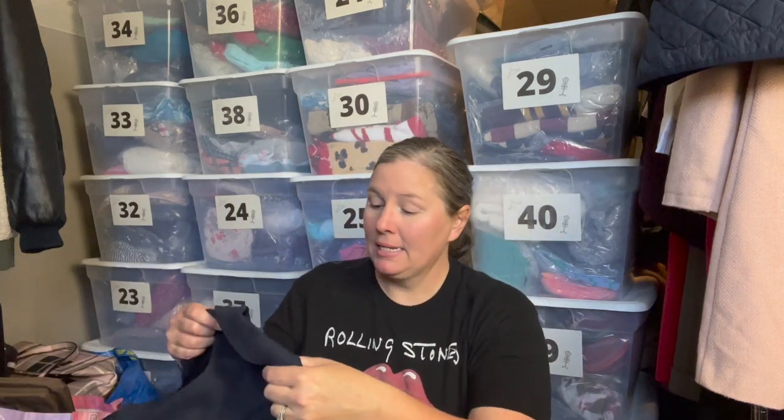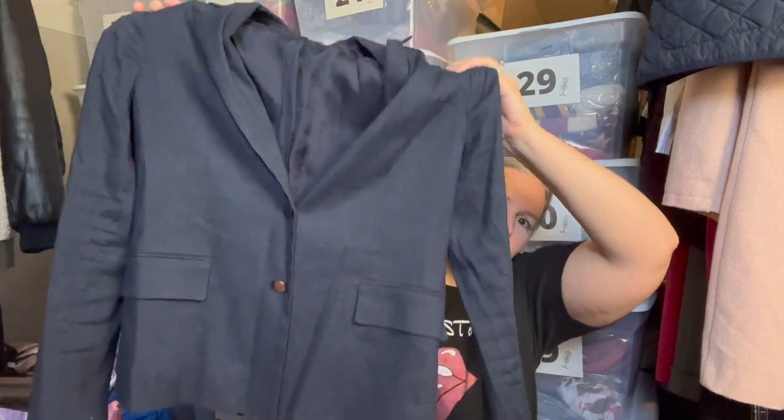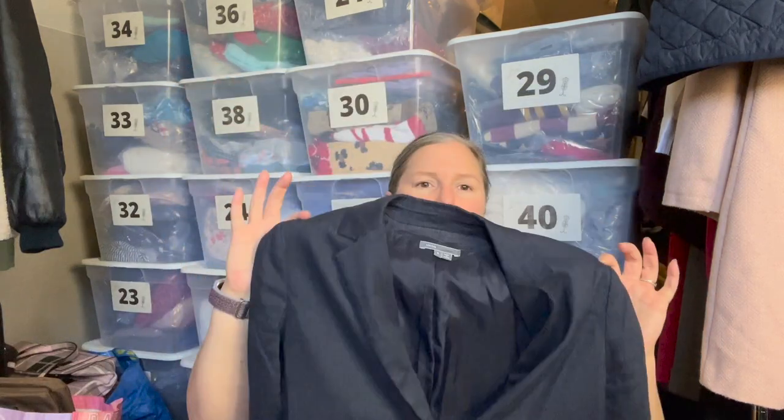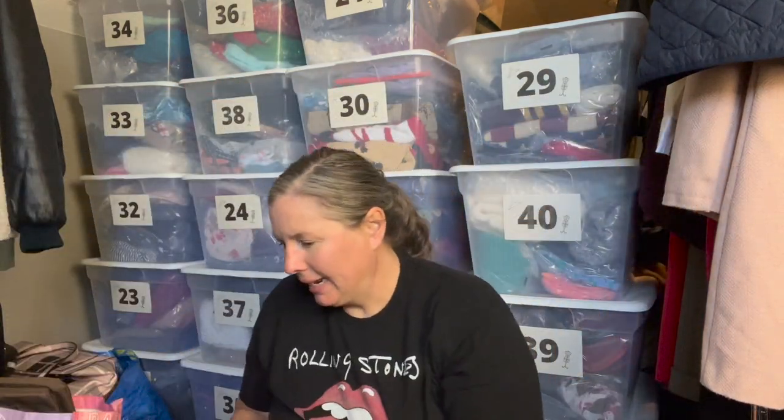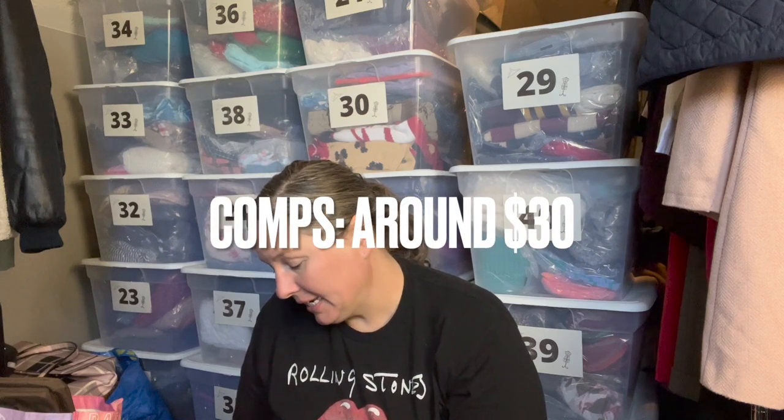Next up is Vince — another brand I don't do super well with but that retails a lot, like the Theory top. This is a size 8 little lightweight navy blazer with two buttons on the front, light shoulder padding, and it is lined. It's 56% linen, so grabbing a linen blazer this time of year seems like a good choice.